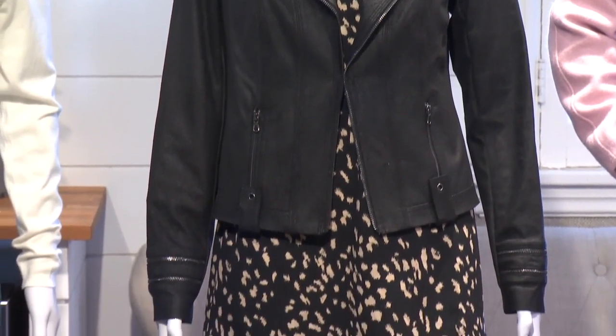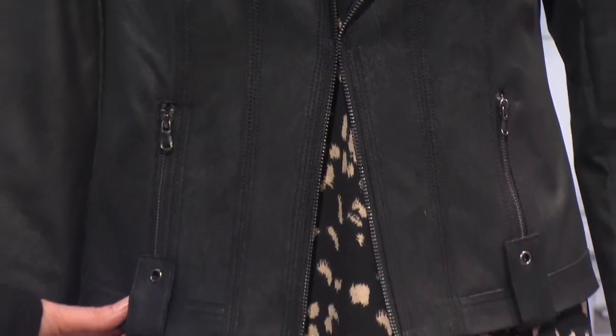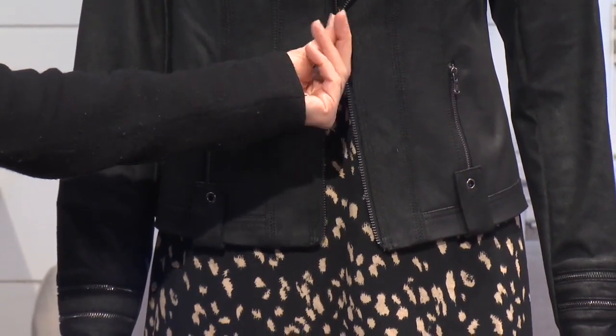Jackets look great on every body type. However, if you're an apple shape, what you want to look for is a jacket that's just going to hit you at hip length. This is going to give you a nice defined upper body. Look for something that's single-breasted.